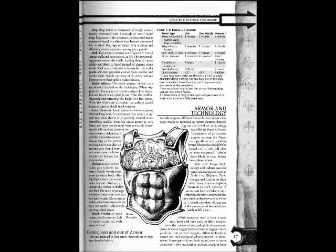Getting into and out of armor: The time required to don armor depends on its type. See the table below.